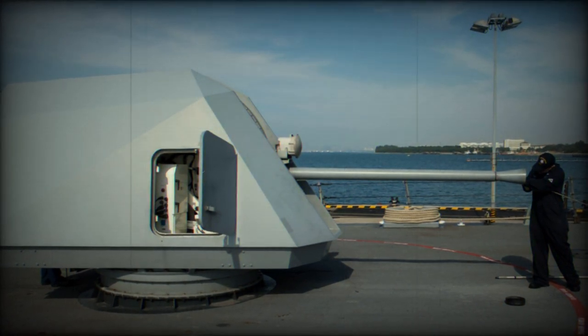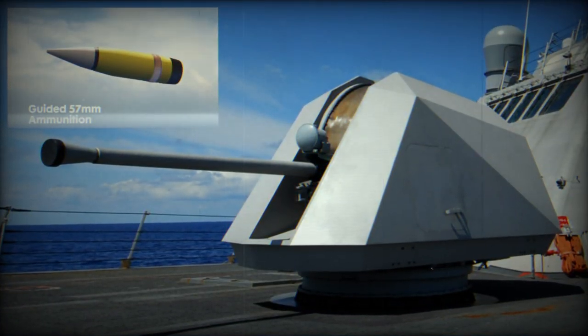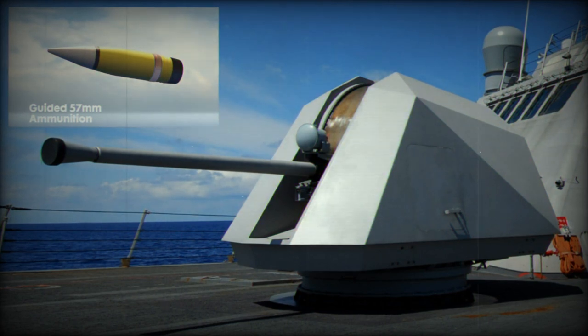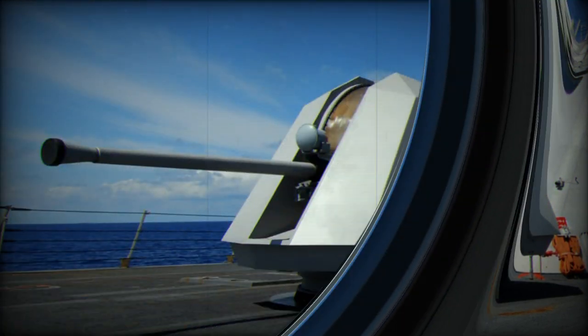This model was subsequently selected for inclusion on the United States Coast Guard (USCG) Cutters and the Littoral Combat Ship (LCS) class ships. With its design catering to multiple threat types, including surface, air, and missile targets, the gun underwent a redesign in 1995.